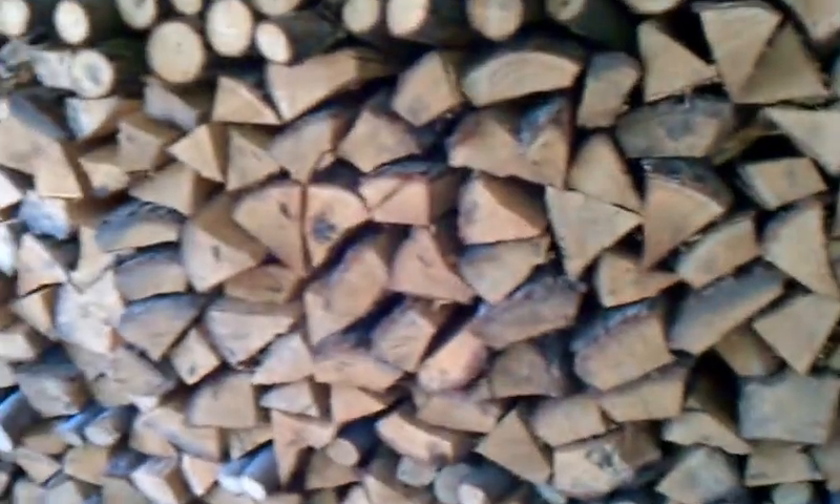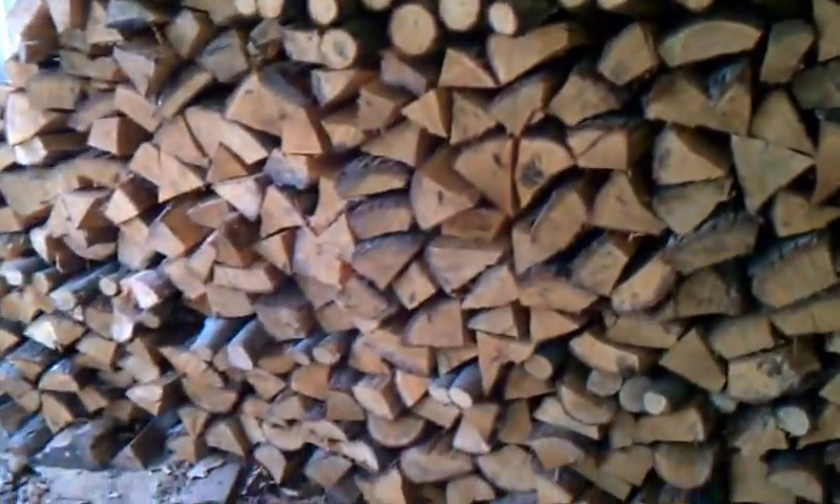This pile right here is mostly made up of white oak. It probably is three truckloads of firewood and should be ready to go in the fall.